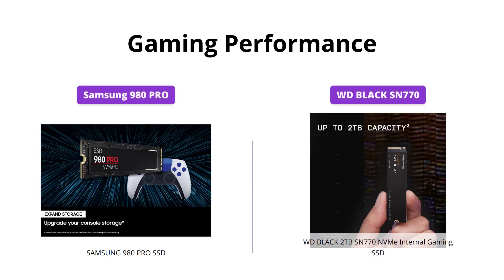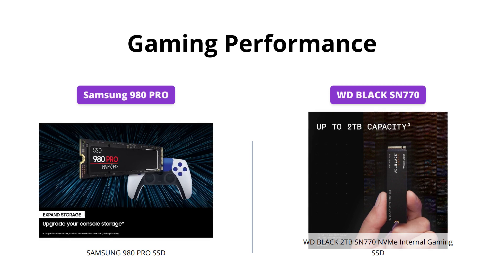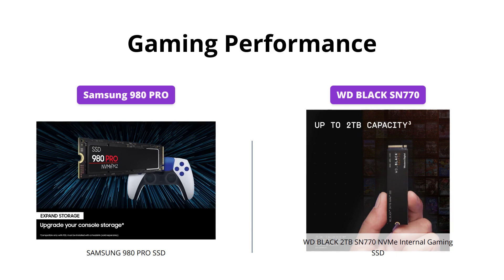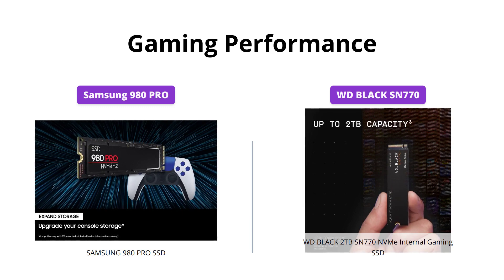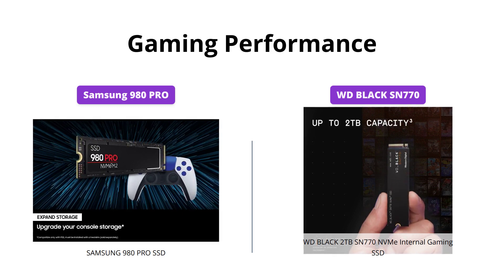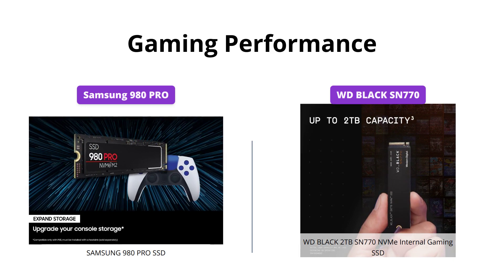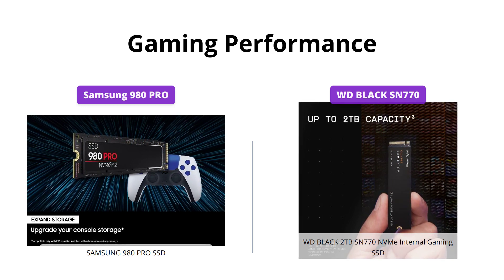Both the Samsung 980 Pro and WD Black SN770 NVMe appear to be excellent for gaming purposes. These are incredibly fast with read-write performance that will blow your mind, but if we had to choose one, it would be the WD Black, as it not only provides great performance but also offers a large amount of storage space.